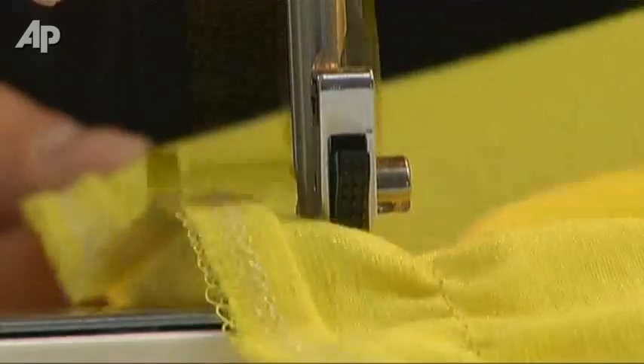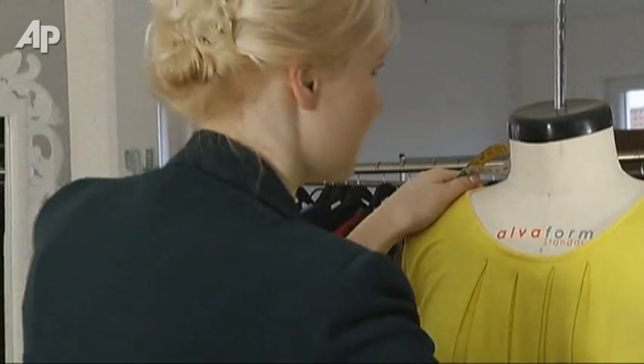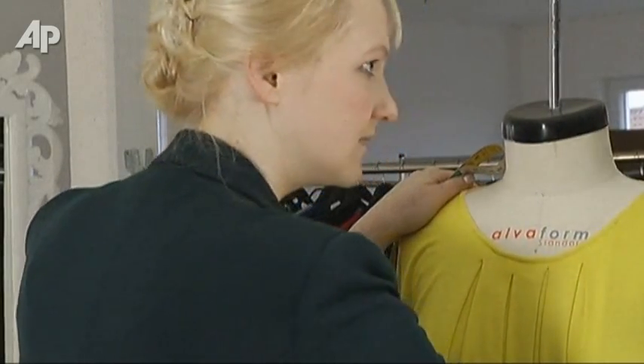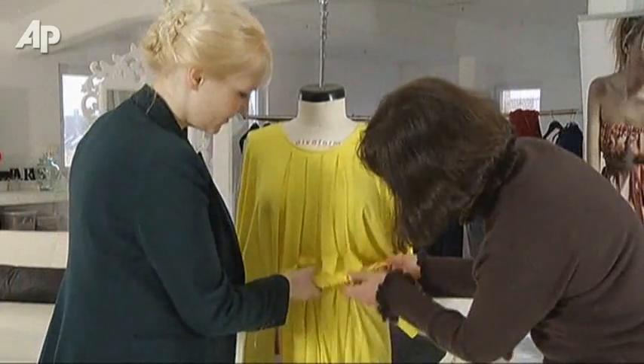The seamstress says she didn't believe the fabric was made from milk, but she did notice it felt different from normal textiles. The Kuhmilch fabric is the brainchild of 28-year-old Anka Domask. She's not only a fashion designer, but also a biochemist.